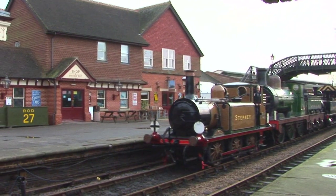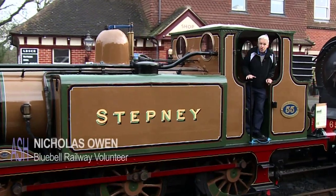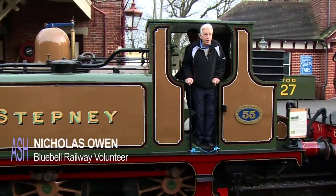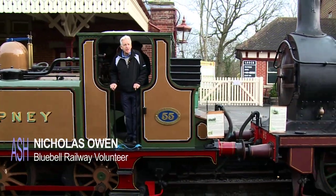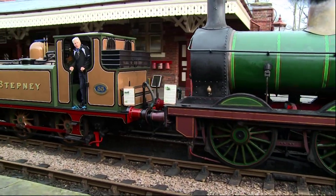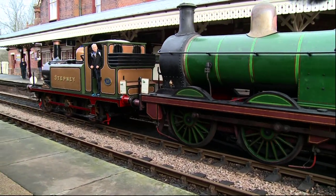The Bluebell Railway has a great collection of about 30 historic locomotives. I'm on Stepney, dating from 1875 and made famous as the Bluebell engine from the Thomas the Tank Engine books. She's being maneuvered around — she's not been in steam for a while — along with these other locomotives. You'll find out why in just a moment.